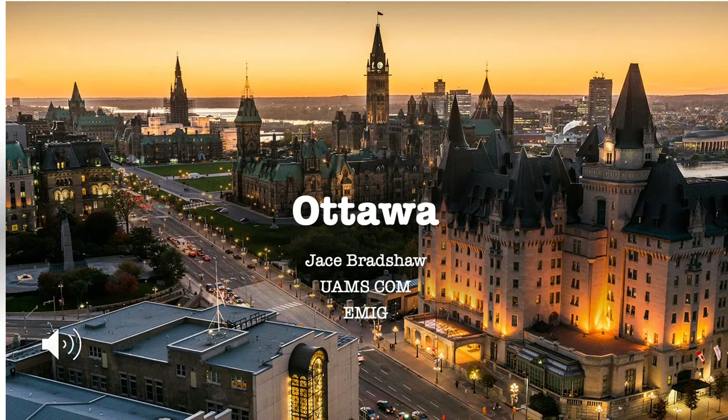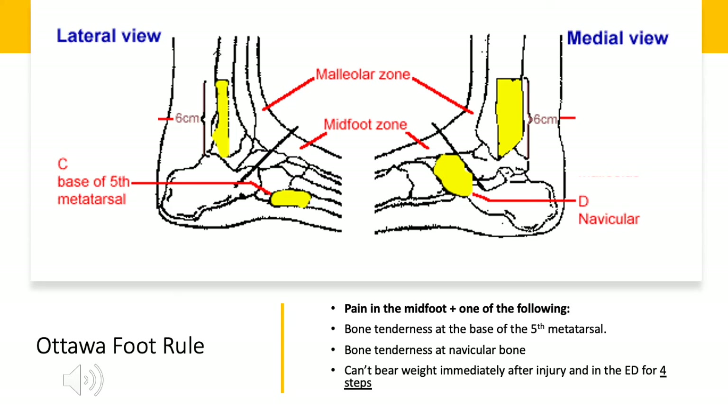Hey everyone, today we're going to take a trip to Ottawa to learn more about the Ottawa rules for lower extremity x-rays. The Ottawa rules are good because they give you an evidence-based way to decide if your patient needs an x-ray.